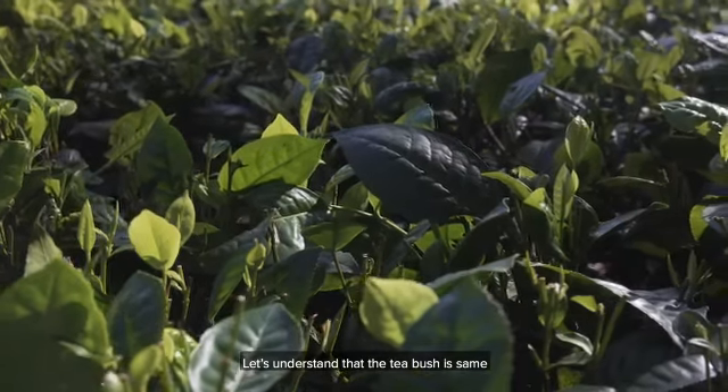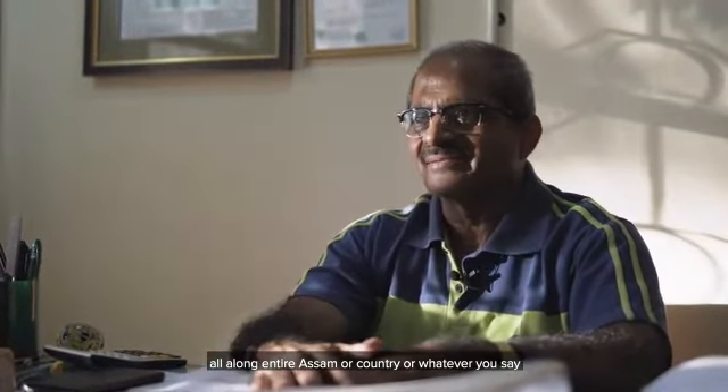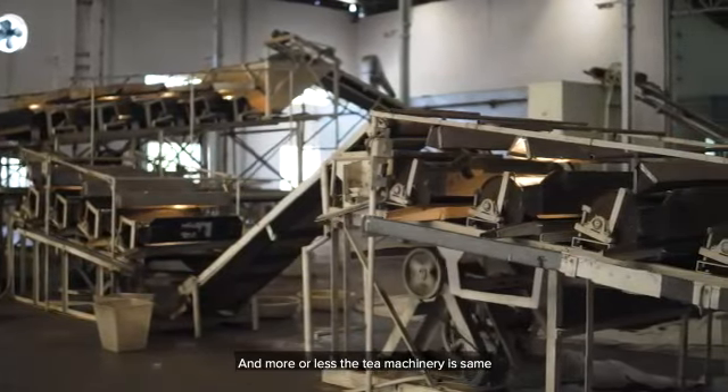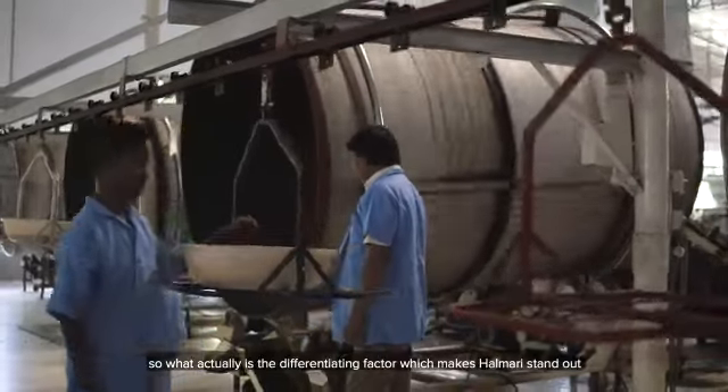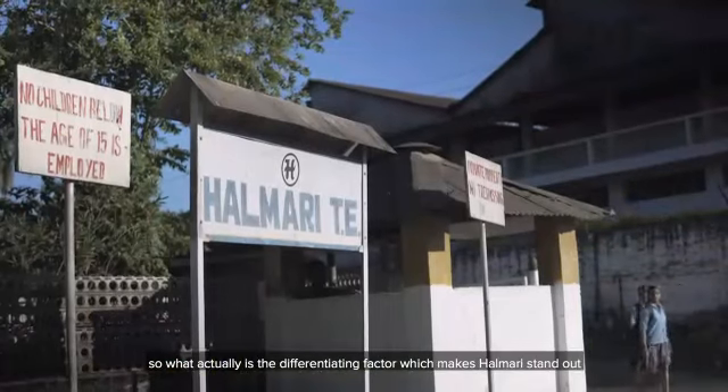The tea bush is the same all along the entire Assam, or the country, and more or less the tea machinery is the same. So what actually is the differentiating factor which makes Haramari stand out?